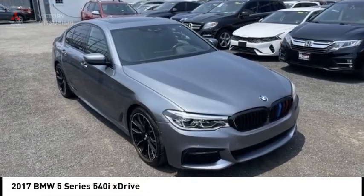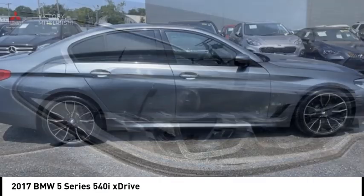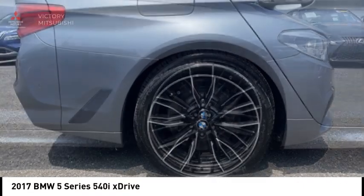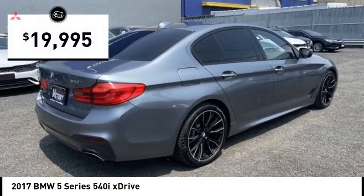Take a ride in the 2017 5 Series. The 5 Series incorporates bold styling cues that departed from BMW's traditional styling language. If you are looking for excitement and boldness, the 5 is for you and is priced below $20,000.